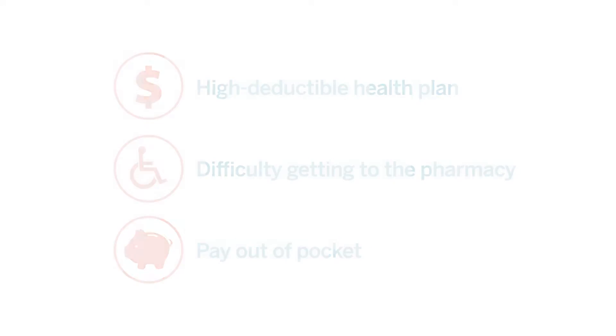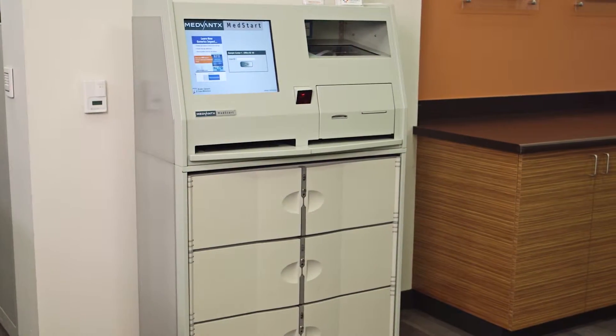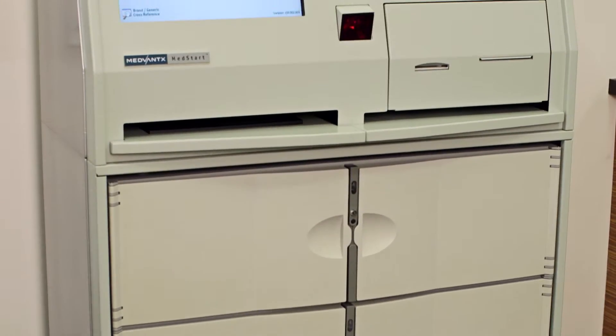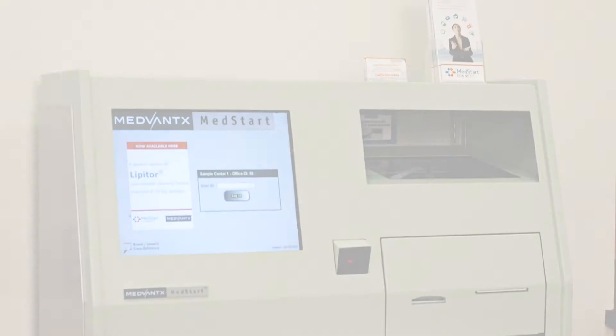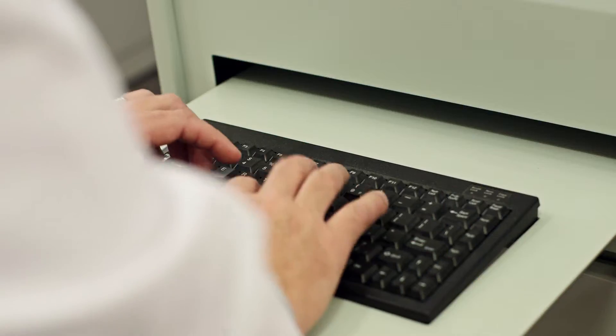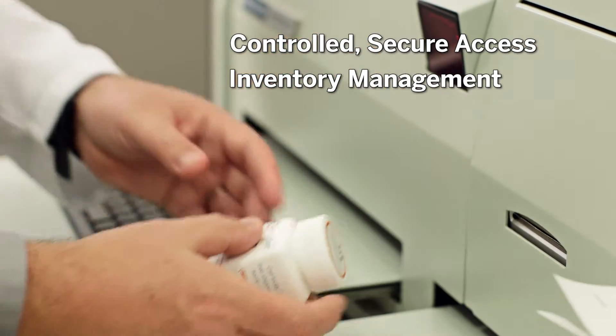At the heart of MedStart Connect is the MedStart Cabinet, which allows you to provide free 30-day samples of generic, brand, and over-the-counter medications to your patients. Centrally located in the patient care area, the MedStart Cabinet can be used by any licensed healthcare provider and provides controlled access while automatically managing sample inventory.